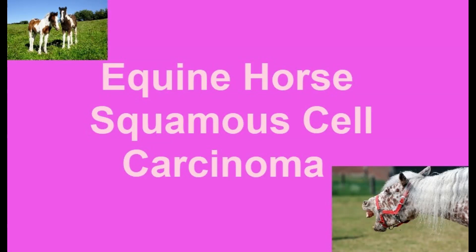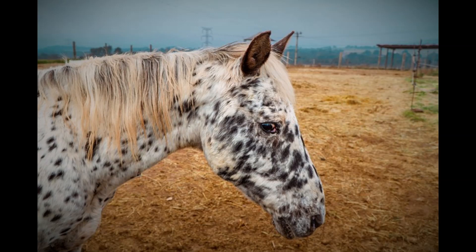Squamous cell carcinoma in equines. Squamous cell carcinomas are a frequently diagnosed skin cancer in horses, accounting for approximately 20% of all equine skin tumors.